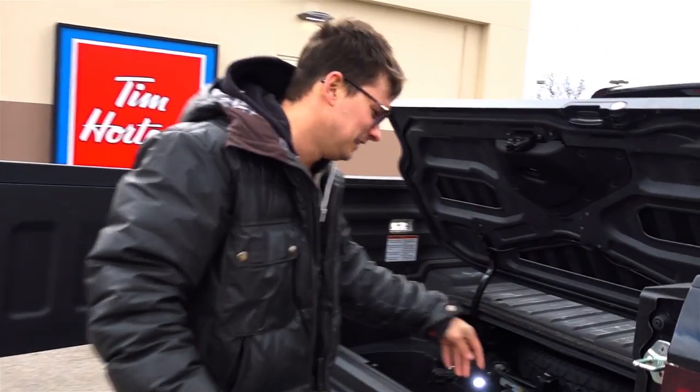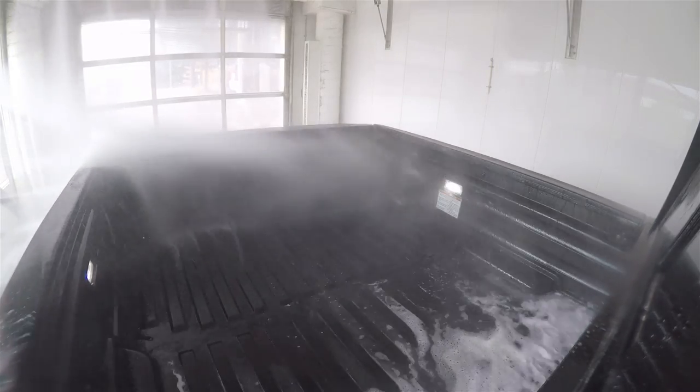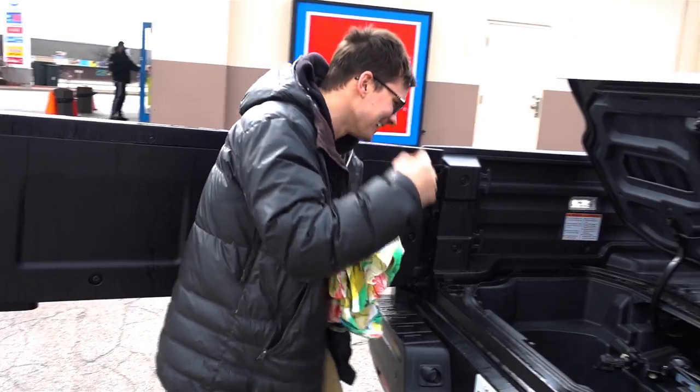So apparently the trunk is waterproof. Is it or are we just assuming? We're going to find out — we'll put my shirt in there and see if it comes out wet. It's dry.